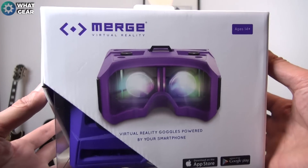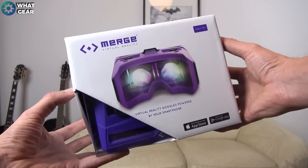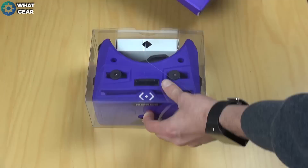The Merge VR is beautifully presented in a hard casing. On the front of the box it states '14+,' and on the back of the box we have lots of information and key product features. So first impressions of the Merge: it's actually quite surprising.